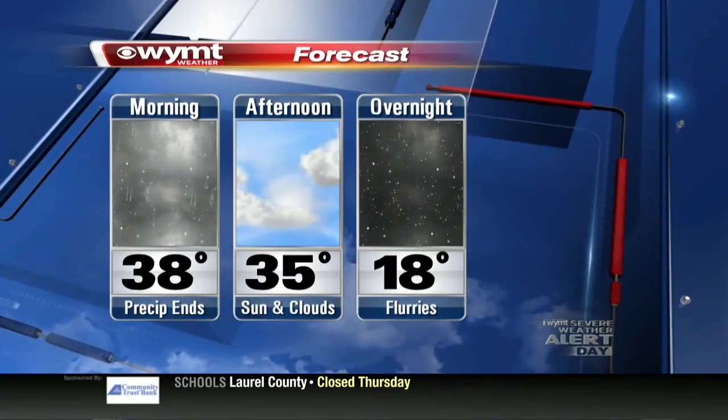I'll have the rest of the forecast coming up here in just a few minutes. Sounds good, Brandon. We'll be right back with you.